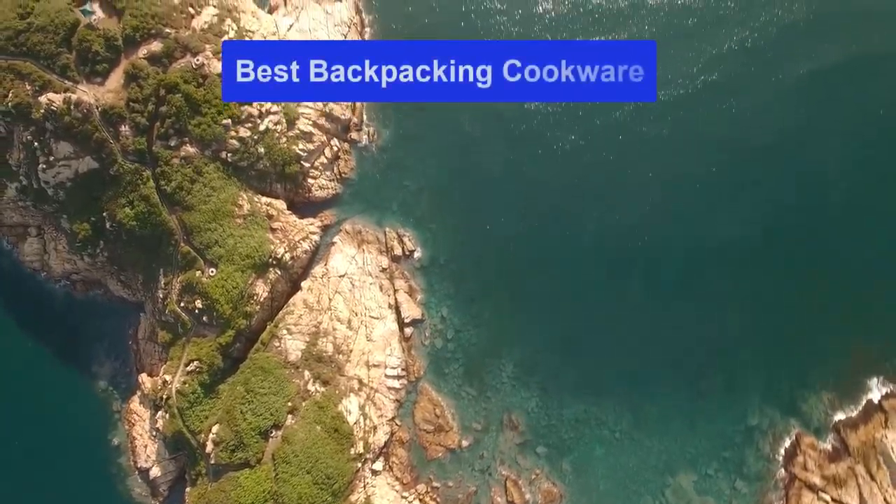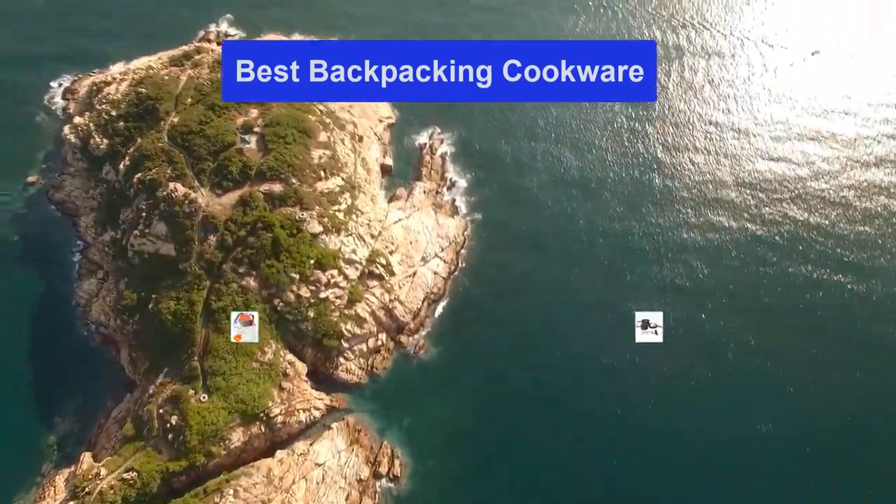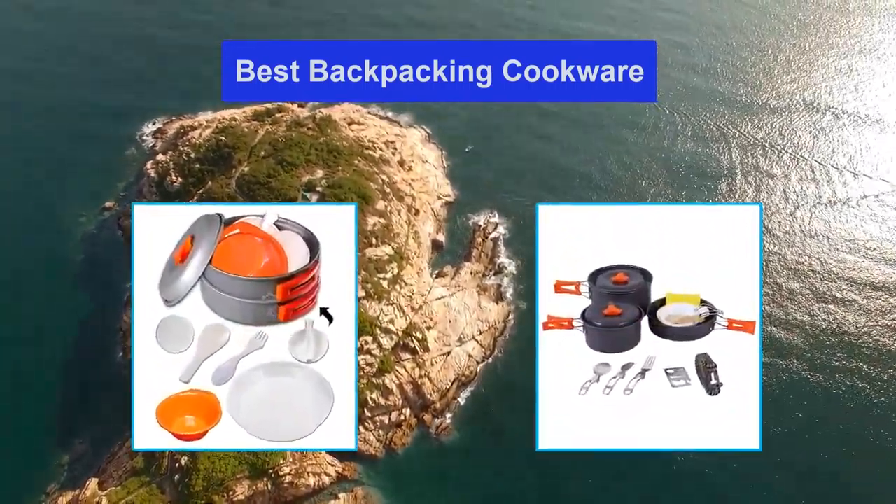Hello guys, welcome back to Smart Review Lab. Today I am going to talk in this video about the best backpacking cookware that you should buy.